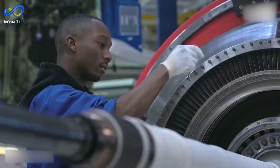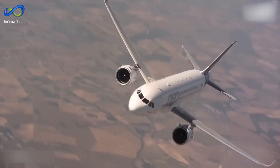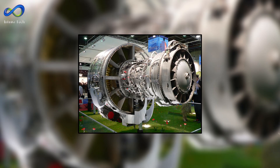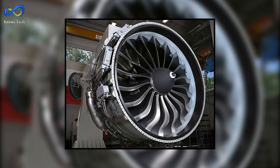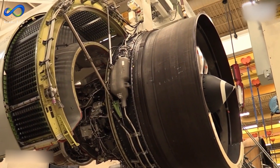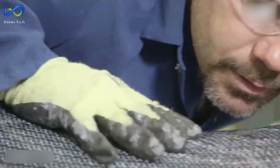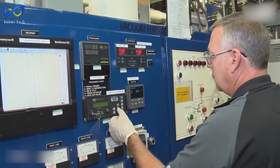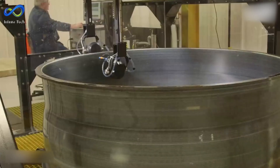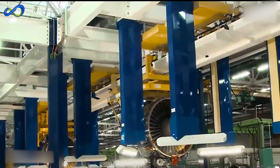The CFM International Leap 1A is a high-bypass turbofan engine representing a leap forward in engine technology. Designed explicitly for new-generation single-aisle passenger jets, it serves as the initial engine in the Leap family, succeeding the CFM56. The Leap 1A is optimized to burn fuel more efficiently and reduce emissions, incorporating a lean pre-mixed combustion system and a dual annular combustor system. Its construction involves a global network of suppliers and manufacturing facilities, and it incorporates ceramic matrix composites (CMCs) to enhance performance and durability.